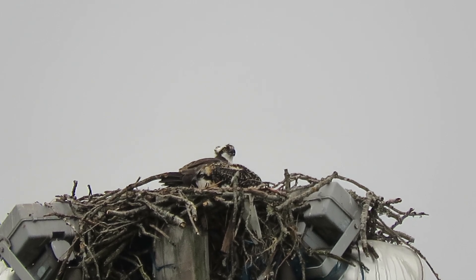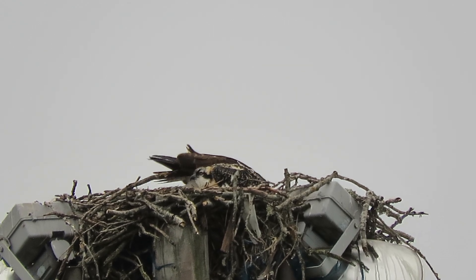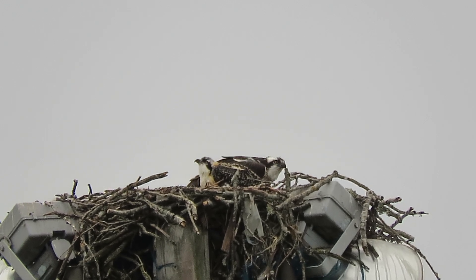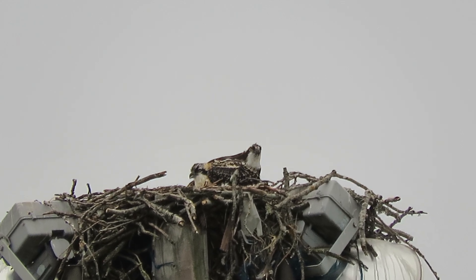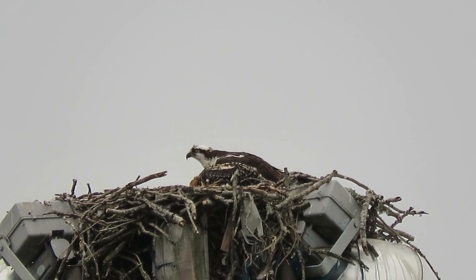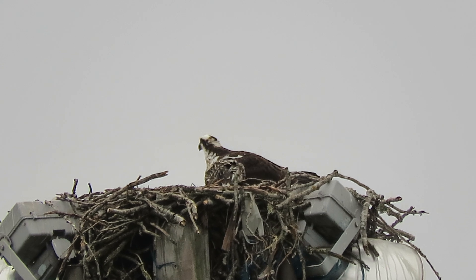The youngster's looking around. That means the male caught a fish early and brought it in. It's now 6:54, and they just finished eating the fish. She's gleaning the nest for anything left over, any scraps. Youngster's looking around. Maybe they'll do a little wing exercise for us.